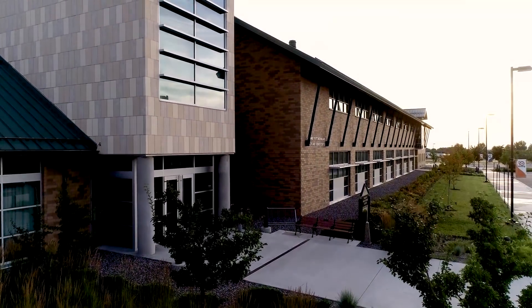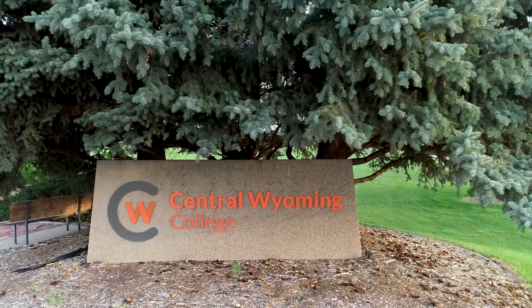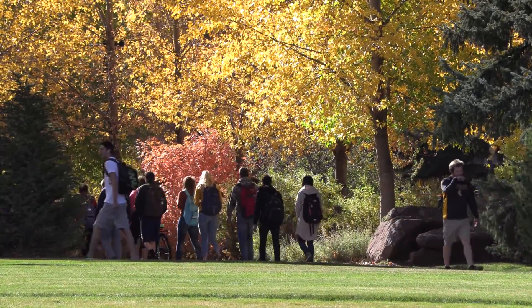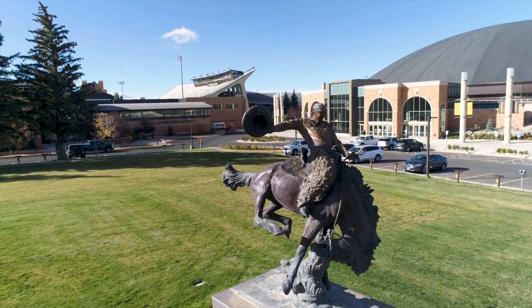We have a beautiful campus and facilities that are top notch. We serve Fremont County, Hot Springs County, and Teton County, and the majority of our students come from those areas. We have over 60 programs that students can participate in here that can then either lead to employment or lead to transferring to a four-year institution. We're seeing more and more of our students choose the University of Wyoming as the place to transfer to, and we're happy to see that in Wyoming.